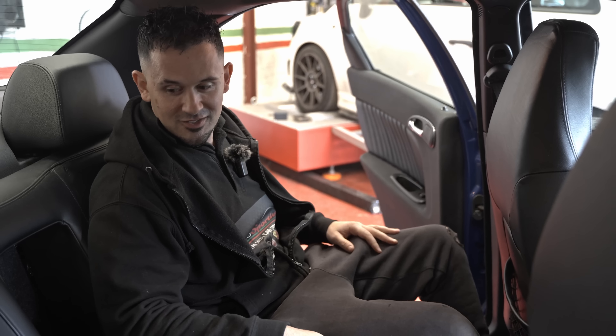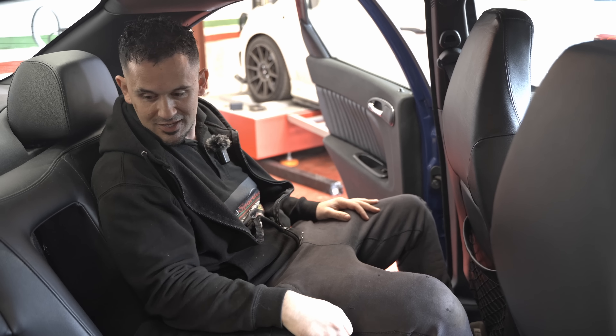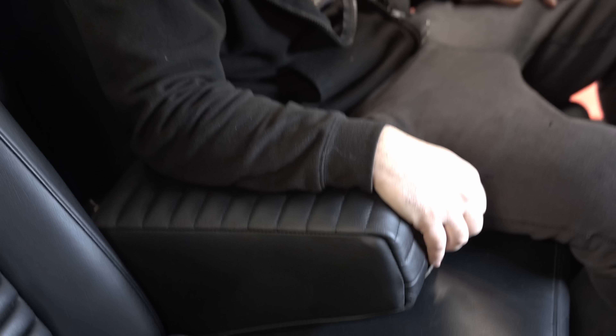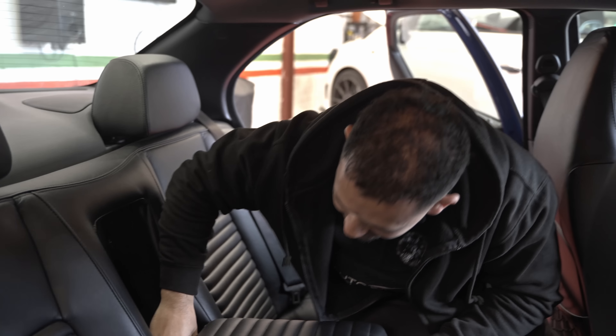It's got heated seats and they both work. I could go to France in this - shall we road trip? Look at the armrest - even that has quilted leather, it's so special. It's got a ski hatch as well. Honestly, this is comfortable. I love it. This is one of my favourite Alfas.